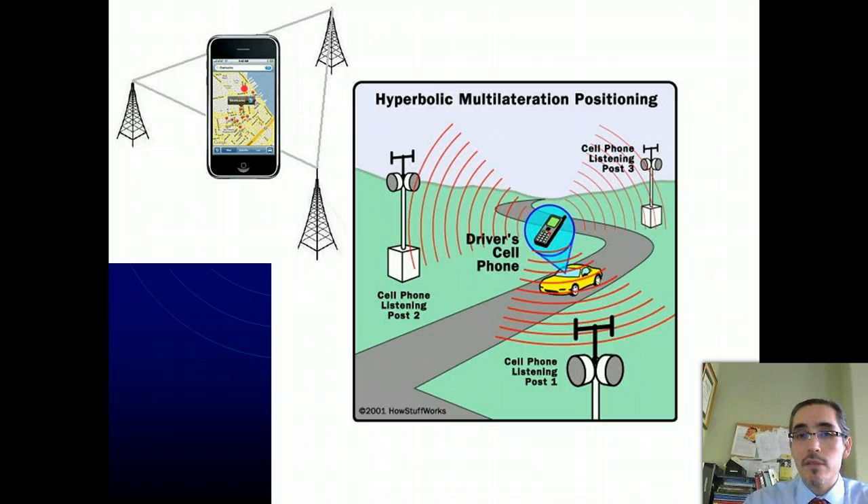Cell tower positioning can be done either through trilateration or through triangulation. For triangulation, we can know which cell towers your phone is communicating with at any given moment, and just like the example of a ship trying to figure out where it is from the shore, if the cell phone towers represent the known positions, you calculate the angles between those known positions and calculate that back to the phone. Similarly, trilateration can measure the time delay for the signal from a given cell tower to arrive at your phone. In a way, the cell towers themselves act as if they're kind of like GPS satellites.